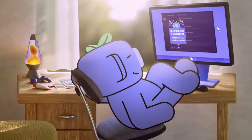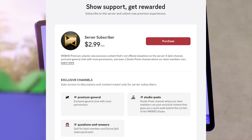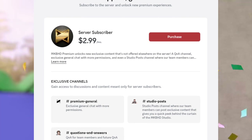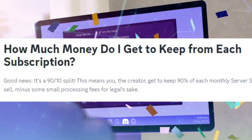Currently this is only available for servers located in the US, but it will be expanded to other countries soon. You have full control over how the monetization will look — you can set the subscription pricing anywhere from $2.99 to $199.99.